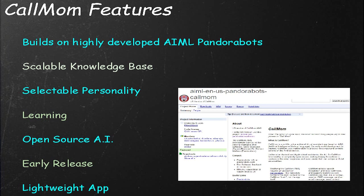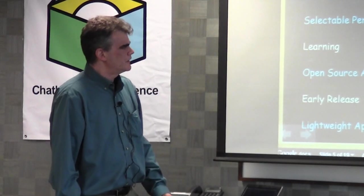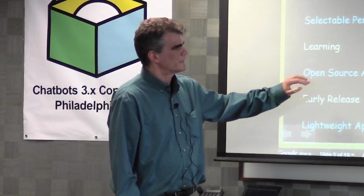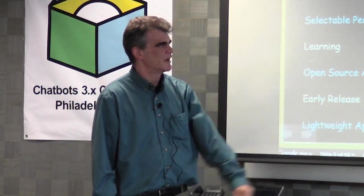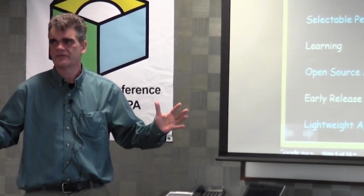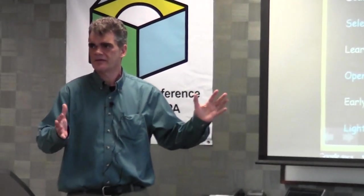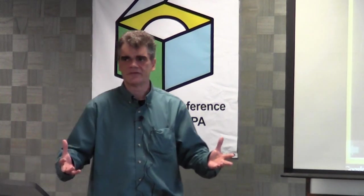AIML has always been designed to avoid this problem because if you put new knowledge into the bot, it doesn't really conflict with knowledge that's already there. We've got selectable personalities and a couple different types of learning that the bot can do. The AI for the CalMom application is an open source project that a number of us are working on right now, so we can very quickly build up a big corpus of conversational knowledge around these device commands.